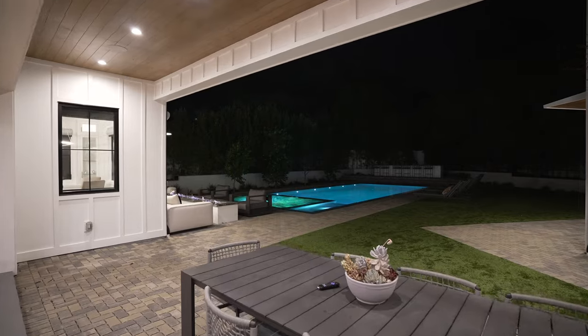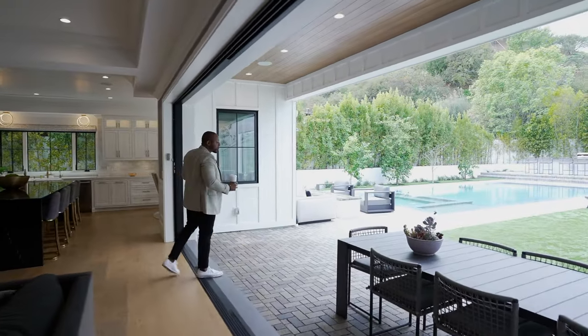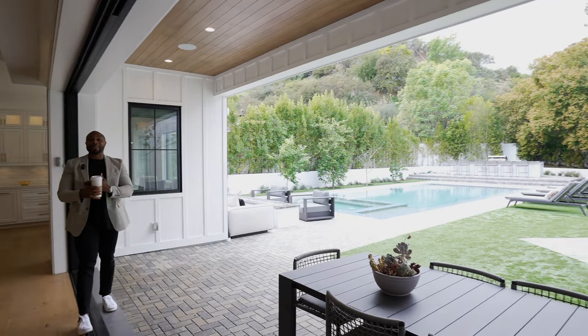Here we have our Fleetwood glass doors that are pocketed inside the wall. The goal of the builder is really to bring the outside in, so when the party's outside or inside, you feel like you're not missing a beat. This backyard here is an entertainer's paradise.